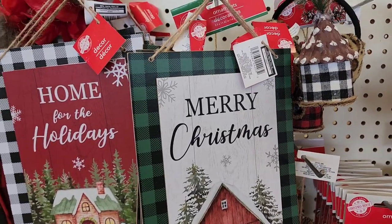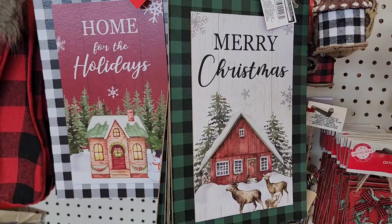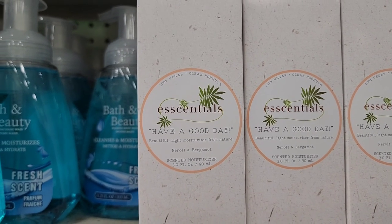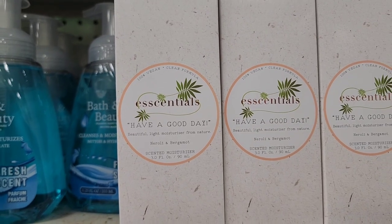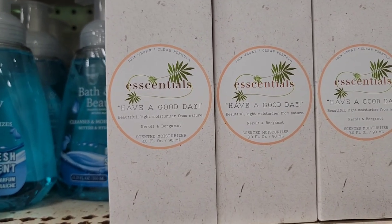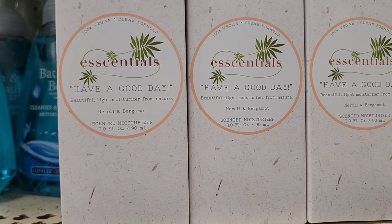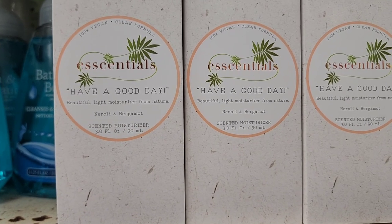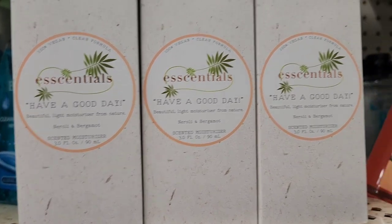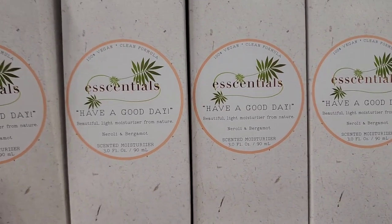They have these Essentials 100% vegan clean formula products — a beautiful light moisturizer from Nature, neroli and bergamot scented moisturizer, 3.0 fluid ounces. This is what the box looks like.